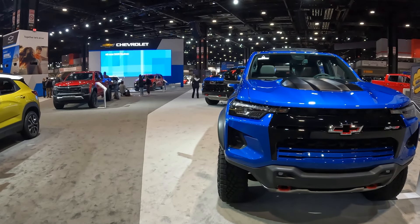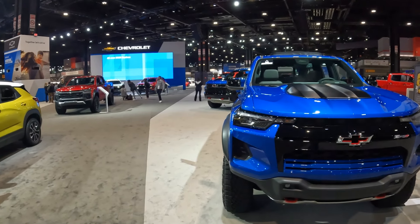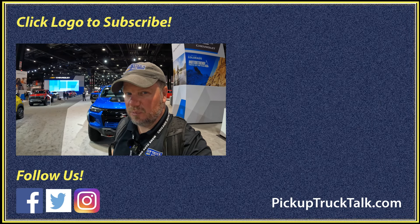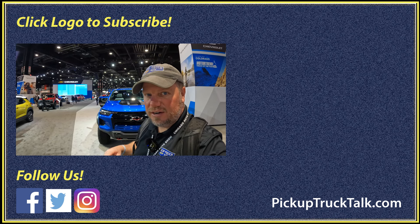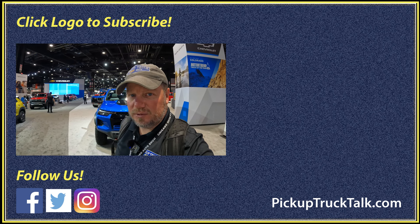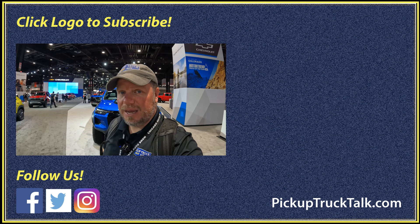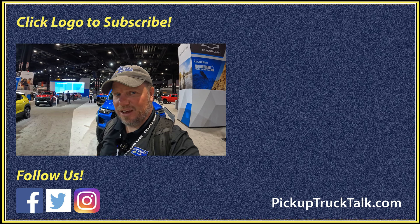I like the way the ZR2 looks — I think it looks pretty badass. Personally, if I was in the segment, I'd probably spend the extra $10,000 and go ZR2 because that's the most badass looking version of the Colorado. What do you guys think? Put your comments down below — would you go Trail Boss, ZR2, or save 10 grand? Put your comments down below, be curious to know what's going on in your view. Also check out videos over here. Website down below as well — PickupTruckTalk.com. As always, thanks for watching. I will see you down the road.